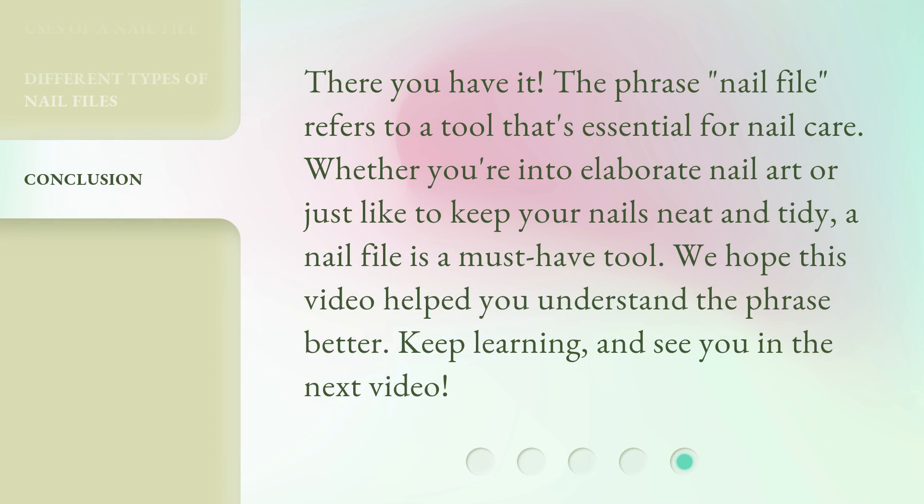There you have it. The phrase 'nail file' refers to a tool that's essential for nail care. Whether you're into elaborate nail art or just like to keep your nails neat and tidy, a nail file is a must-have tool. We hope this video helped you understand the phrase better. Keep learning, and see you in the next video.